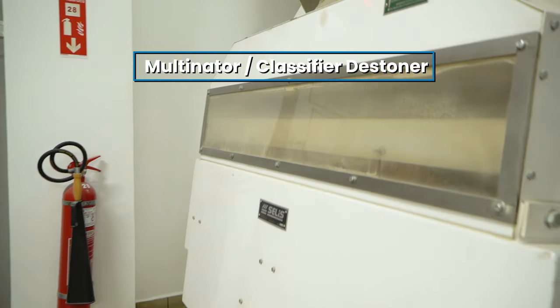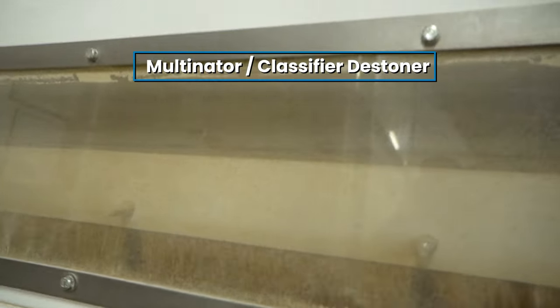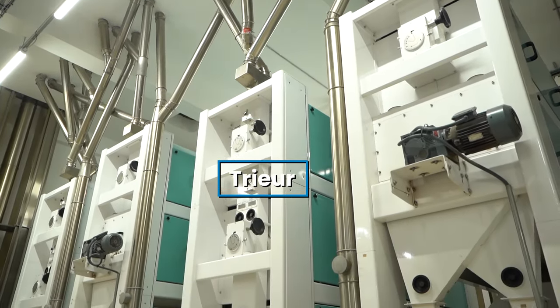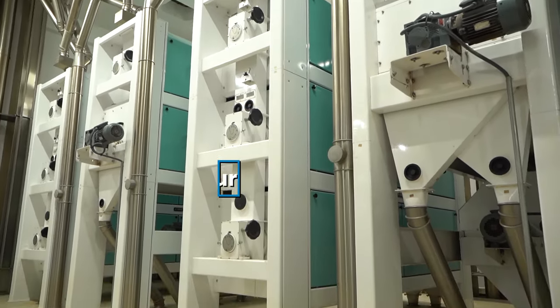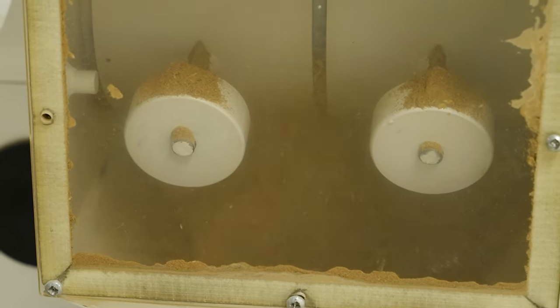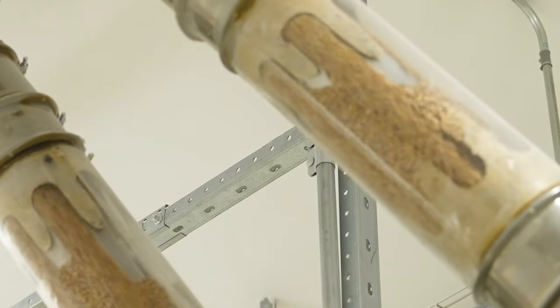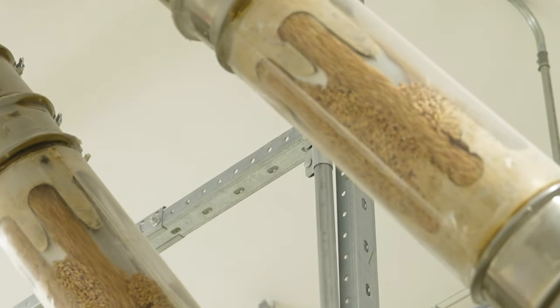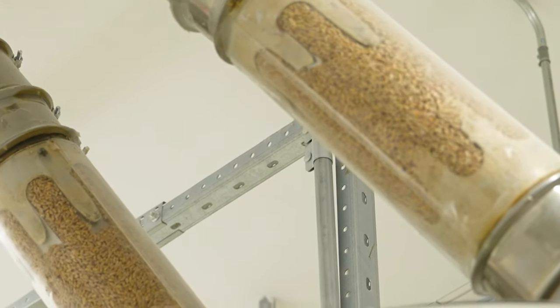The milling machines crush the grain between steel rollers, then sift it. If grains are too big and can't pass through a sieve, they continue to another milling machine. And again the big particles get sent to another milling machine. Eventually, if there are still large pieces, the large amounts get vacuumed to the top to go through the cycle again.